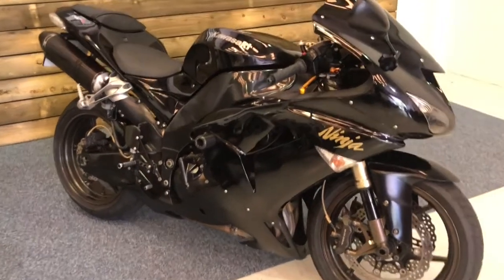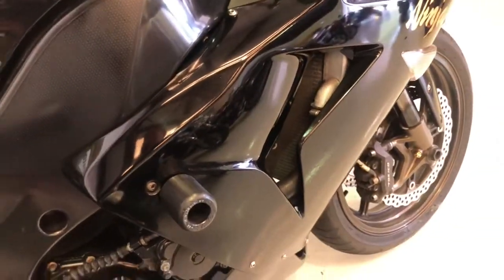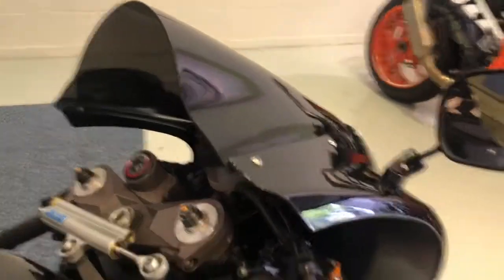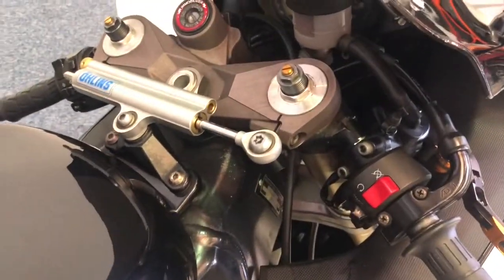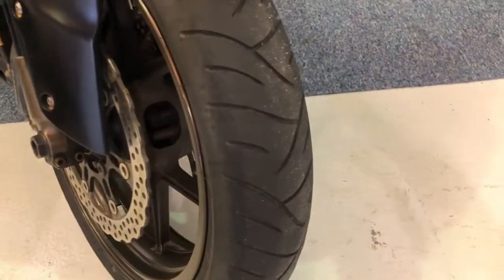This bike is in excellent condition for the year and mileage. It comes fitted with the carbon exhausts, along with the crash bungs, gear levers, rear sets, alloy levers, tinted double bubble screen, and the Öhlins steering damper. In absolutely excellent condition for year and mileage — a really, really nice bike.